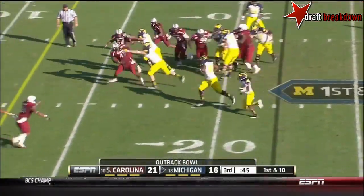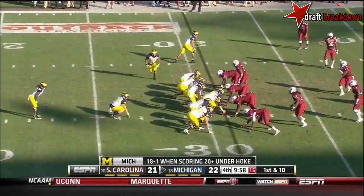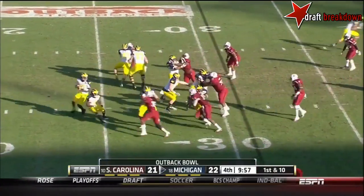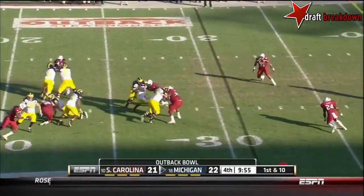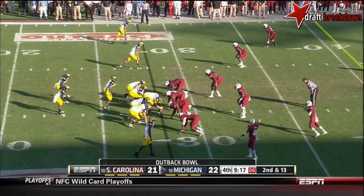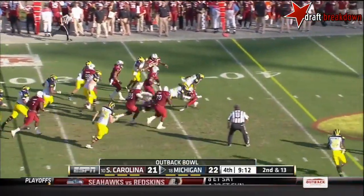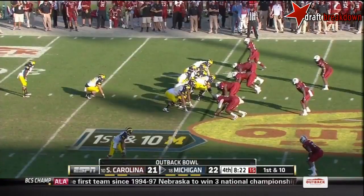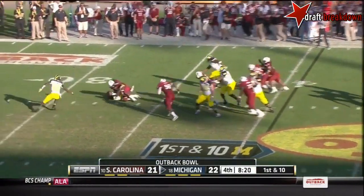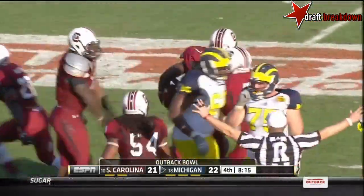Here comes Robinson — has some blocks, Denard at the 15. Robinson first down inside the 10 for Michigan. Michigan leads by one — they just blocked a South Carolina field goal. Gardner first down. Five senior linebackers for South Carolina. Direct snap Denard Robinson, 37 yards — wow. Michigan at the 41. What a hit — ball's free on the ground, South Carolina deserves to have it.